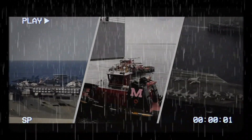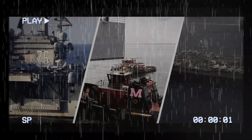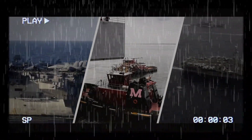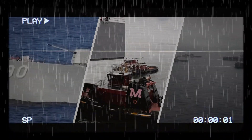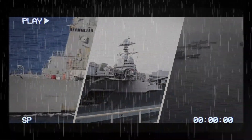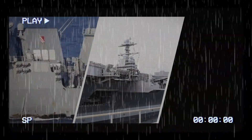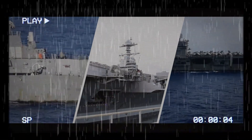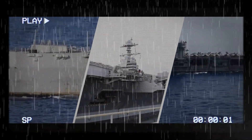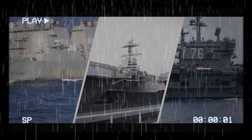The Nimitz-class aircraft carriers represent a pinnacle of naval engineering and a symbol of American military might. These colossal vessels have served as a projection of power, ensuring peace through strength on the high seas. While newer carriers may be on the horizon, the legacy of the Nimitz-class carriers will endure as a testament to the enduring power and prestige of the United States Navy.